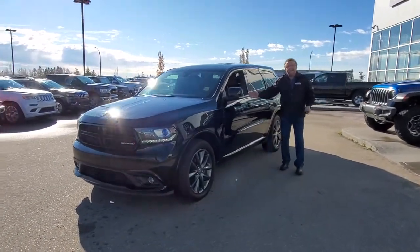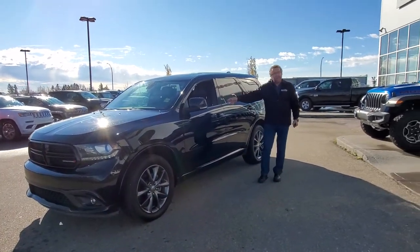All-wheel drive. It has navigation, remote start, heated front seats, and paddle shifters.